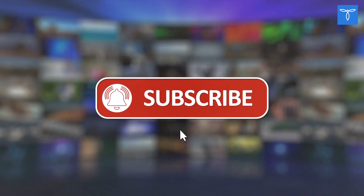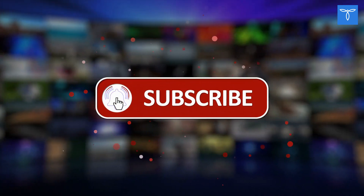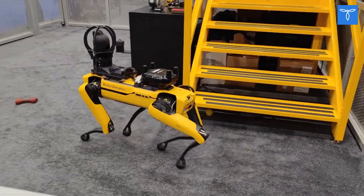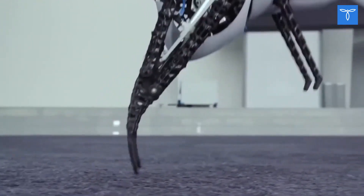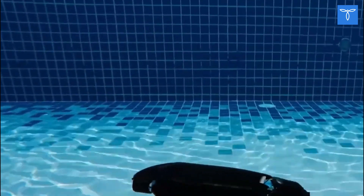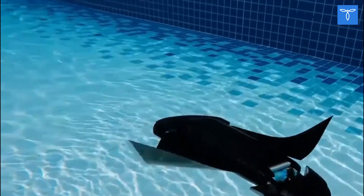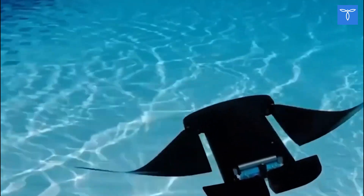Before we start our countdown, we would appreciate it if you would subscribe to our YouTube channel and also press the bell icon. Let's get started. Animals have evolved some elegant and highly efficient solutions to problems over millions of years of evolution. Developers try to give their products the appropriate appearance and give robots all the advantages of fauna representatives. Make sure you watch till the end because the last one will blow your mind.